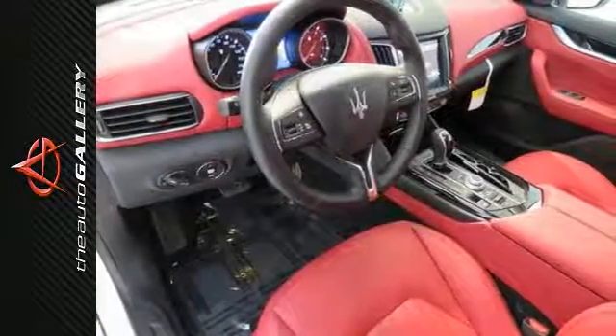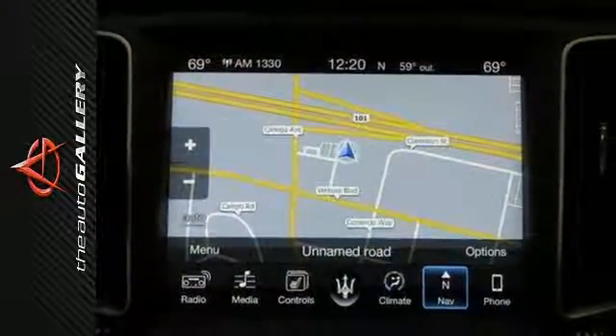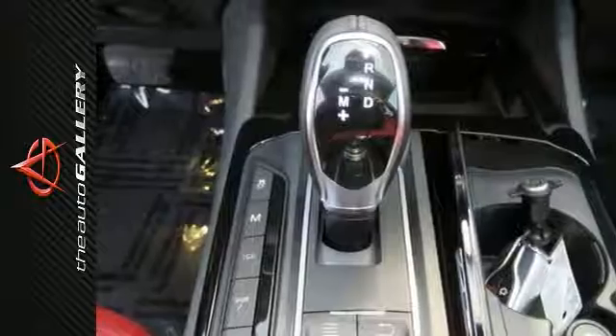Features include heated leather seats, navigation and bi-xenon headlights. It also comes with electronic stability control, exterior parking camera, adaptive suspension, rain-sensing wipers and more.